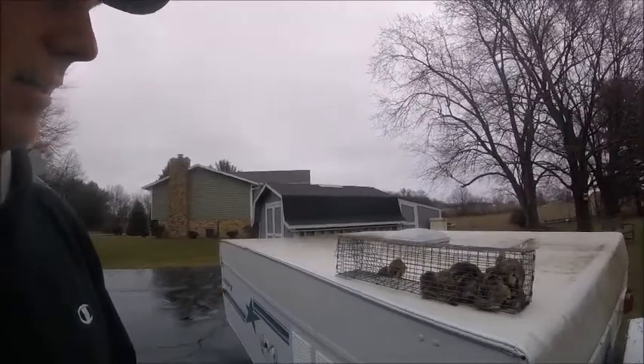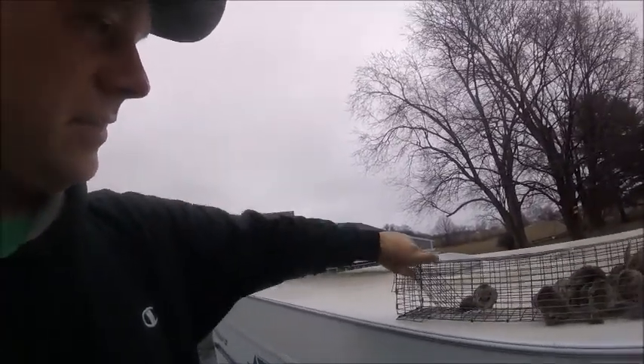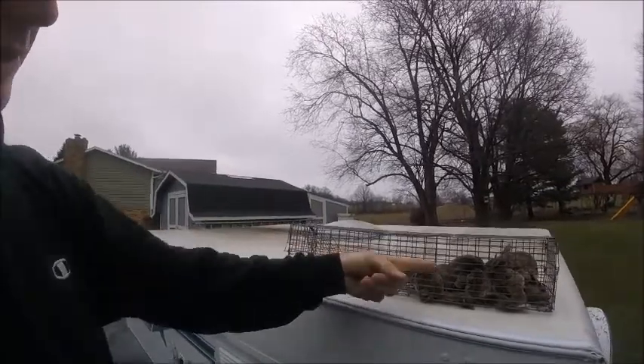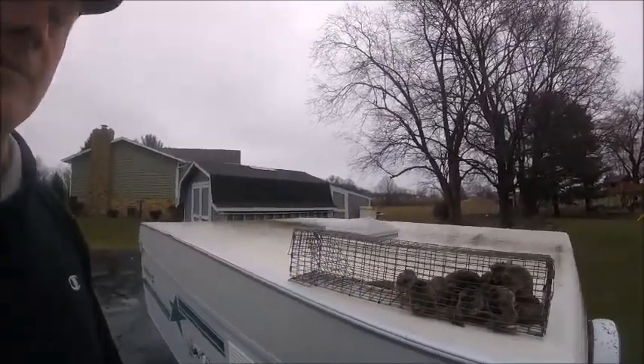Once you've got your whole house sealed up except for that one spot, you hang a trap that can reset itself every time squirrels enter it. This is a repeating trap — the door opens as they push their way in, then closes behind them. The next squirrel comes and pushes through, but they can't go back the other way.